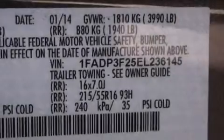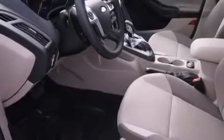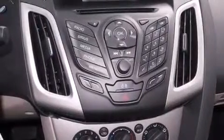Its top features include Bluetooth cell phone integration, a multi-link rear suspension, aluminum wheels, and traction control and stability control systems.